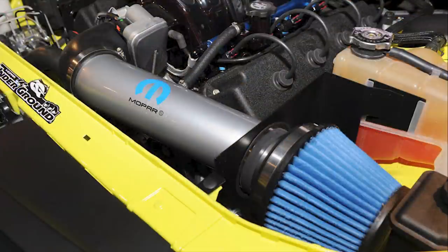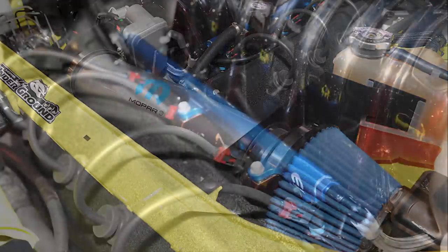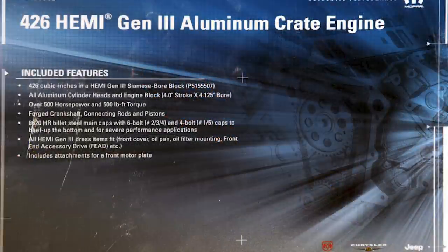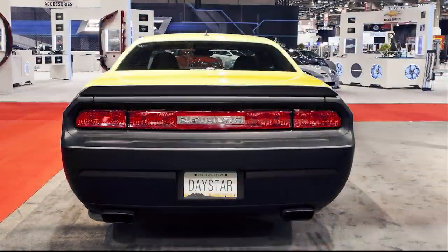The 1320 also had Mopar long tube headers, an exhaust system, and electric cutouts added with the exhaust exiting through custom side pipes. All the power is sent through a six-speed manual transmission. Other upgrades include a custom Dynatrac rear housing with Mopar Dana 60 internals, and a selectable ARB locking differential.